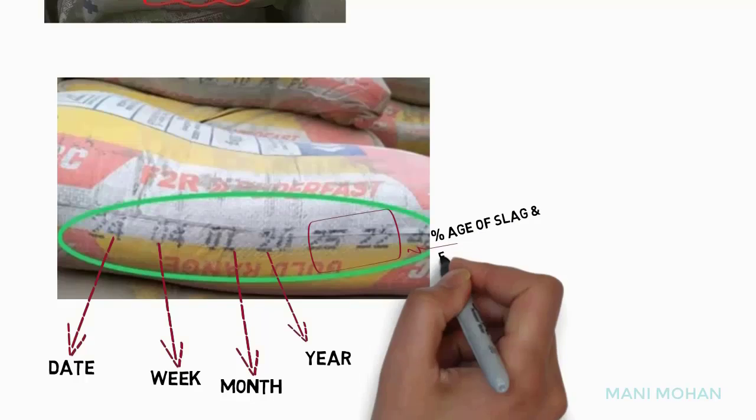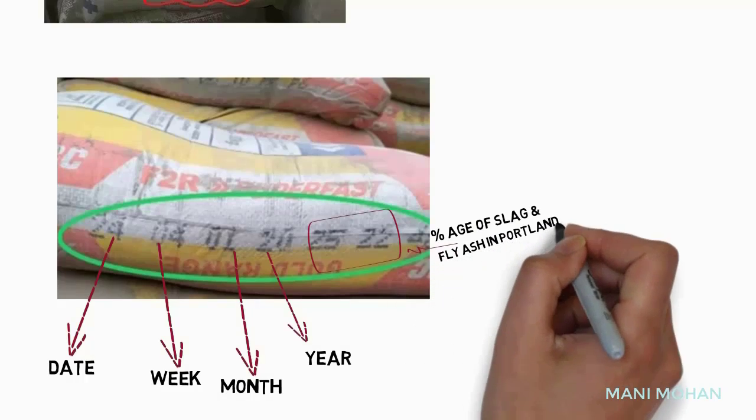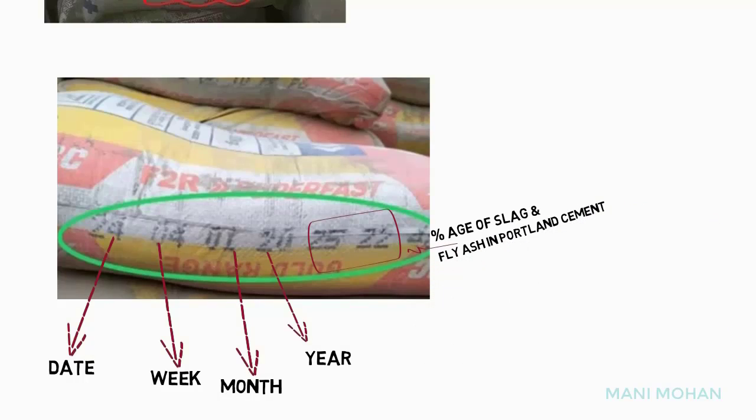25 and 22 is the percentage of slag and fly ash in Portland Cement. The manufacturing date of this cement is 24 January 2020.